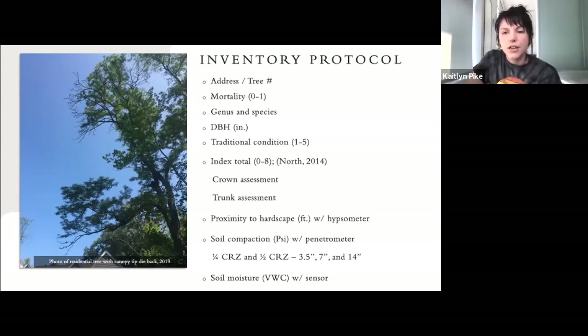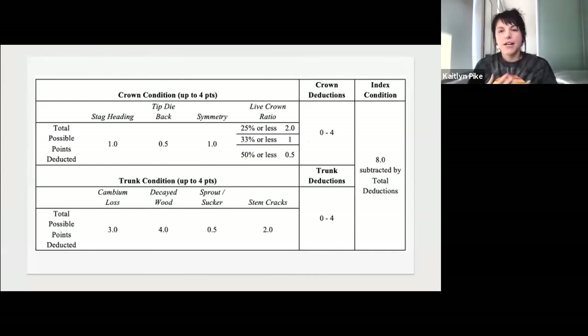For tree condition, I used both the traditional method the city used — good, fair, poor — but also an index that included a crown and trunk assessment, adapted from a volunteer inventory protocol created by Dr. Eric North. After comparing several methods for objectively measuring tree health, I determined this index was the perfect fit. The condition index included variables representing possible impacts from construction, such as crown dieback, water sprouts, and decaying wood — signs that roots may have been damaged — as well as cambium loss and decayed wood that could indicate injury from heavy equipment.